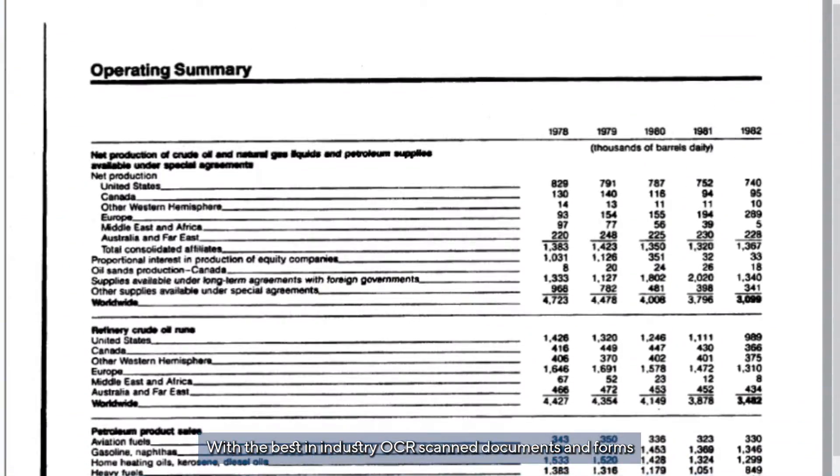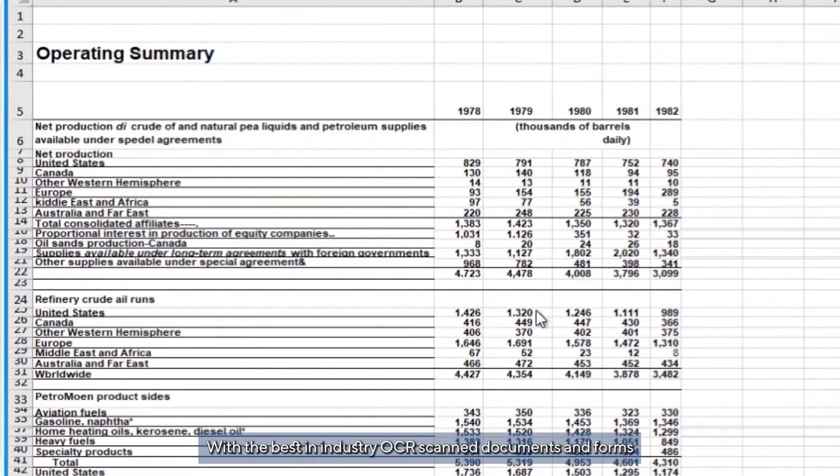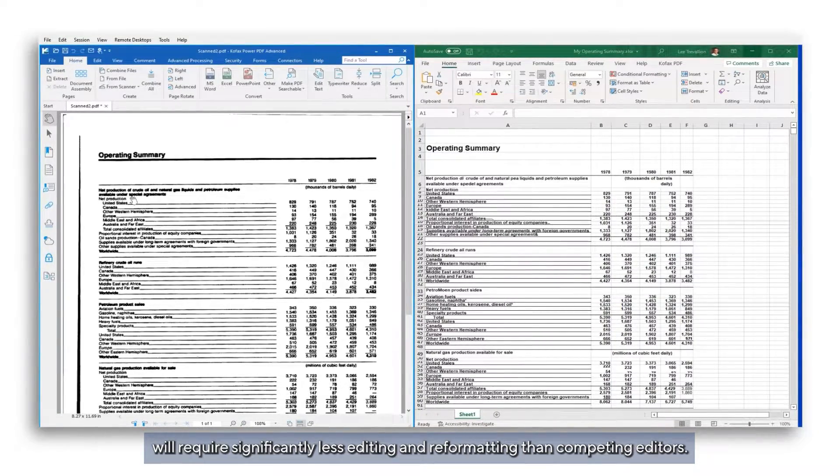With the best-in-industry OCR, scanned documents and forms will require significantly less editing and reformatting than competing editors.